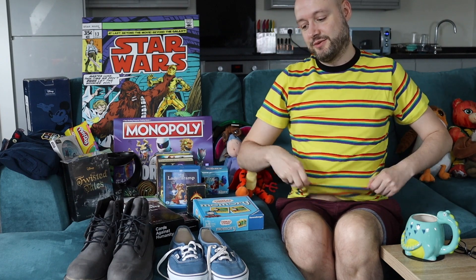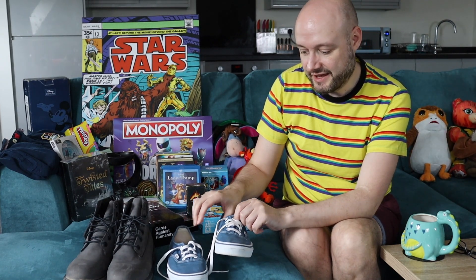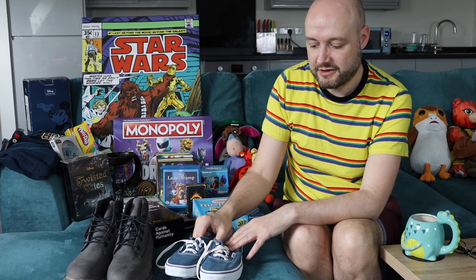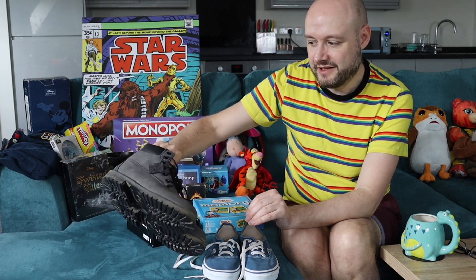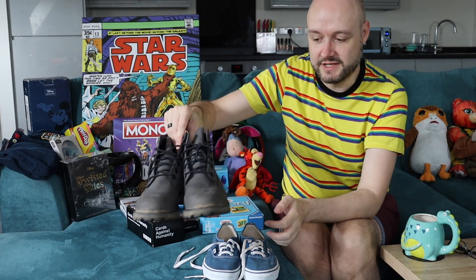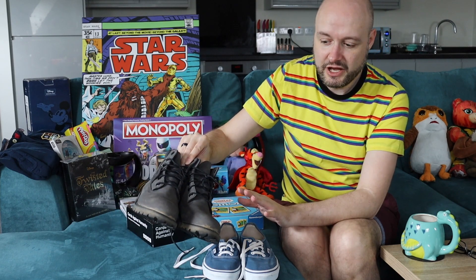Next we have some shoes — I'm not hugely into shoes so I don't know what I'm looking for really. But I saw these Vans, they were £5 and they're practically new, hardly been worn, so I thought I'd pick them up. They'll get me about £15. And my boyfriend pointed out these Timberlands — he recognised the logo. These were £10, they've got some mud on and just need cleaning, but they should hopefully get me about £25 to £30.